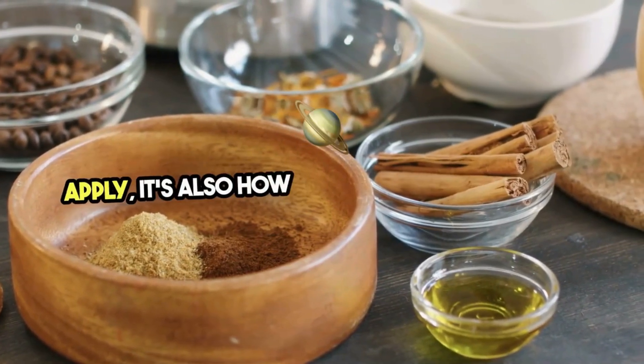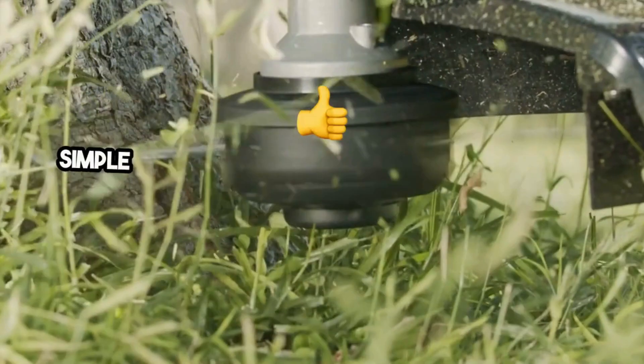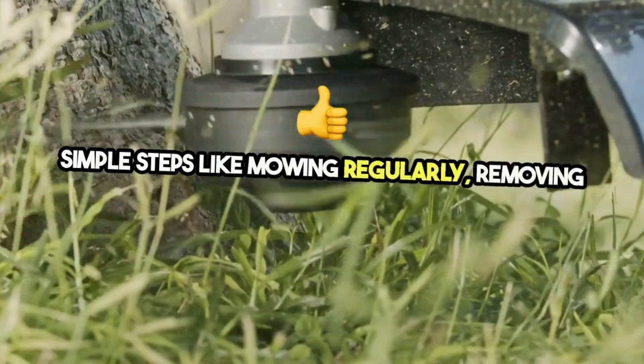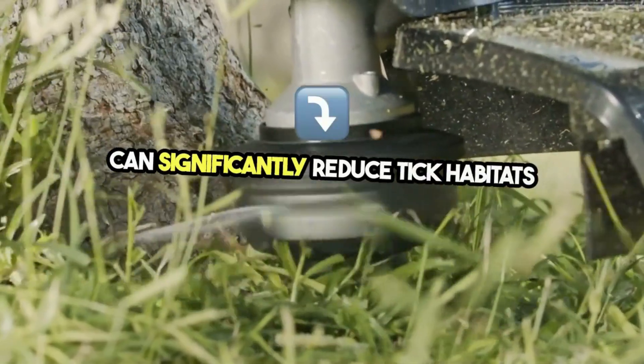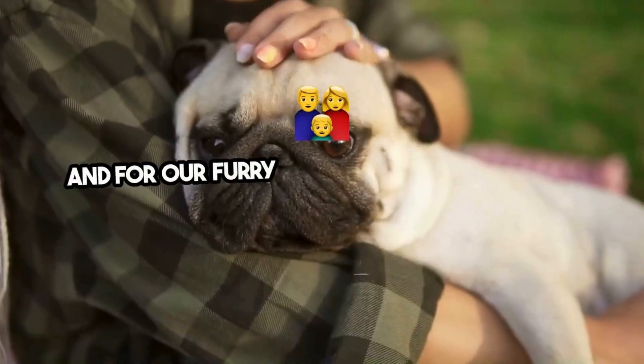It's also how you care for your space. Simple steps like mowing regularly, removing tall weeds, and creating barriers with wood chips or gravel can significantly reduce tick habitats naturally. And for our furry family members,